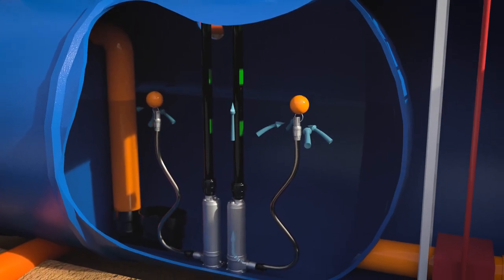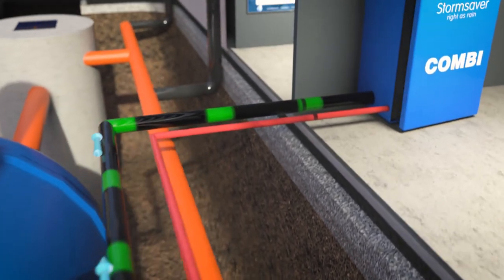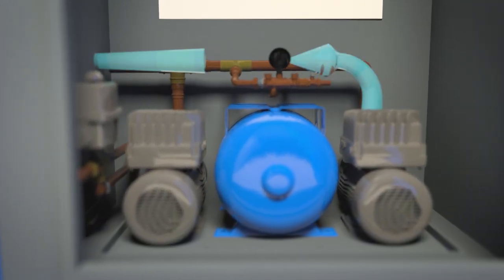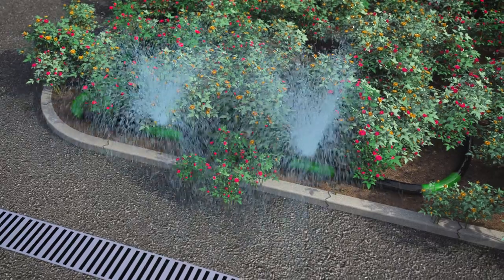The self-contained active attenuation system combines filters, pumps, and the patented Storm Harvester technology. When there is a demand, water is taken through floating suction filters, supplying clean fresh rainwater via booster pumps which are sized to suit your flow requirements.